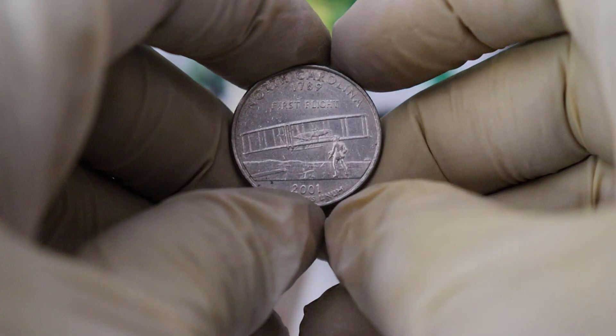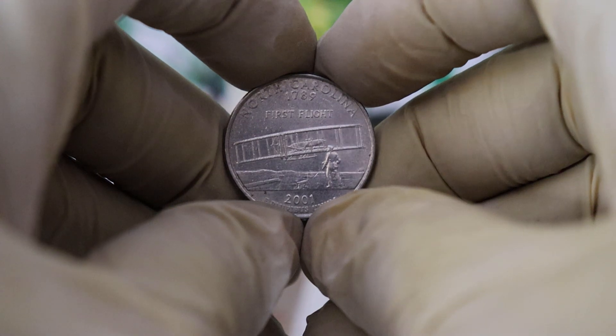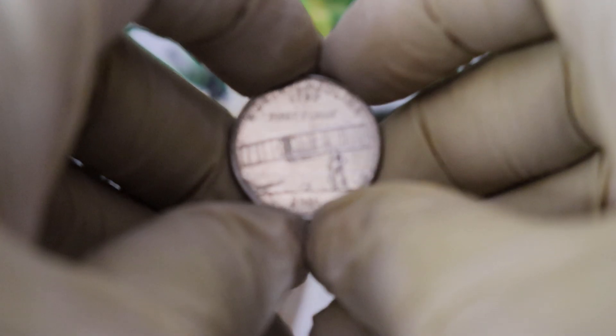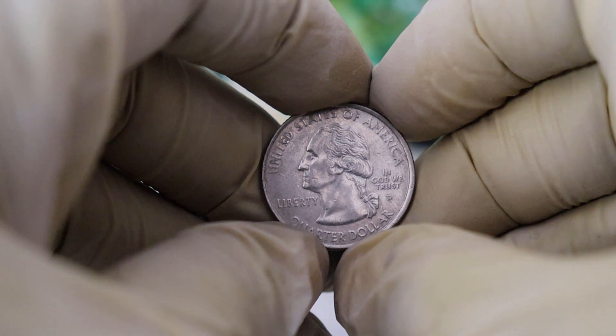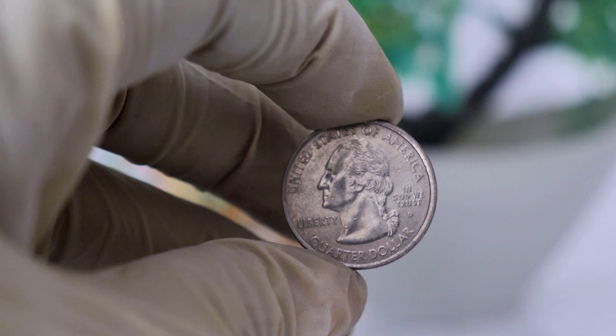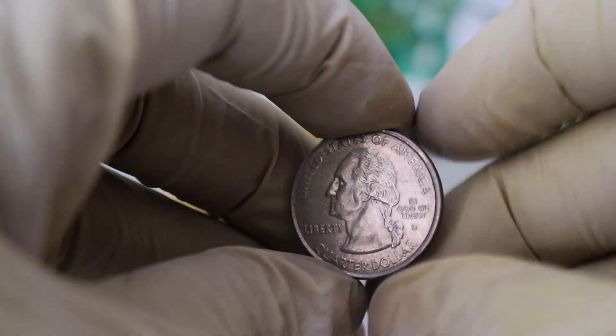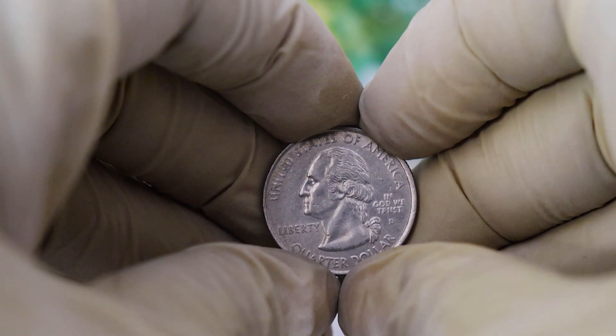The demand for this coin has been consistent over the years due to its historical significance and appealing design. Collectors who have a passion for American history, aviation, or simply beautiful coins are often on the hunt for this piece. While it's challenging to provide an exact value because it can change over time, you can expect to see these coins on the market for several hundred dollars to even a thousand dollars for high-quality, well-preserved specimens.